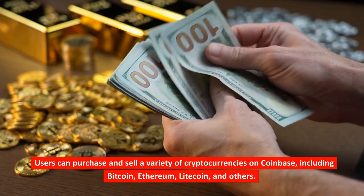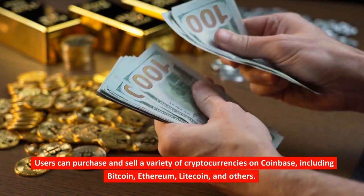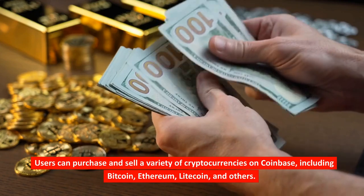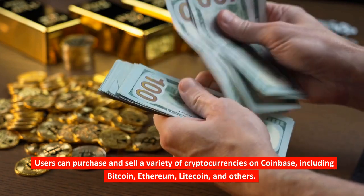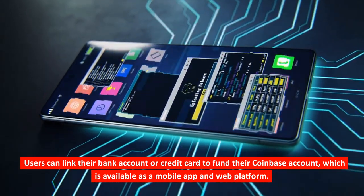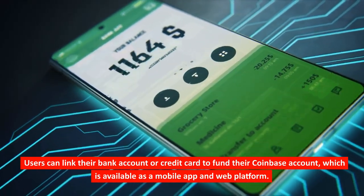Users can purchase and sell a variety of cryptocurrencies on Coinbase, including Bitcoin, Ethereum, Litecoin, and others. Users can link their bank account or credit card to fund their Coinbase account, which is available as a mobile app and web platform.